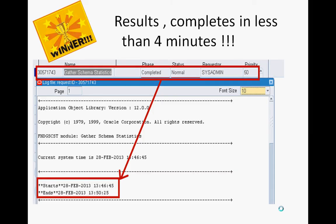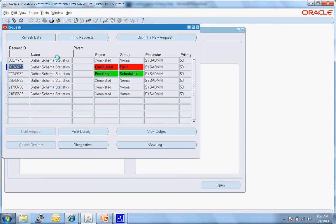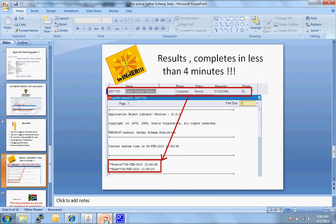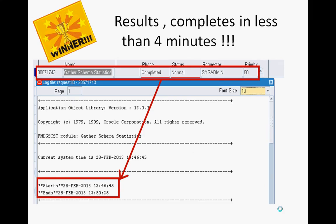That's the result. From three hours, it now completes in less than four minutes. As you can see, from 13:46 it now completes at 13:50. Huge benefits, huge results — and you're bringing innovation back into your company.